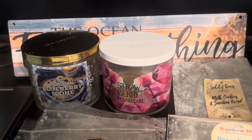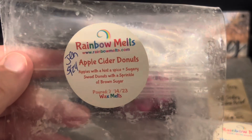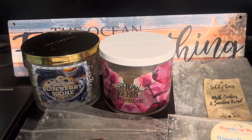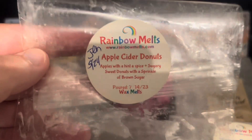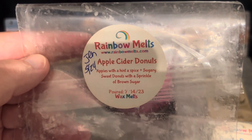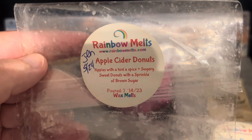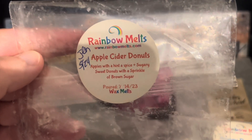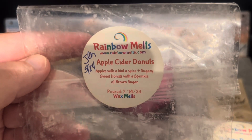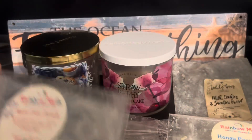Another Rainbow Melts — Apple Cider Donuts, also sent by Jen, from July 14th, 2023. Scent notes: apples with a hint of spice, sugary sweet donuts, and brown sugar. You get a good amount of that brown sugar with that sugary sweet fried donut type scent and a bit of apple, but it's not overpowering. As you all know I'm not a big fan of apple usually, but this is a really good representation of apple cider donuts. It threw probably medium high in my open concept area — I melted it with the honey pear cider so not the best test. I would repurchase this for fall.